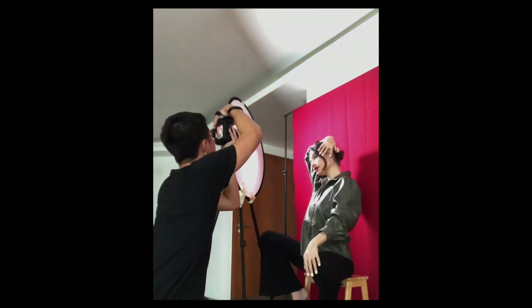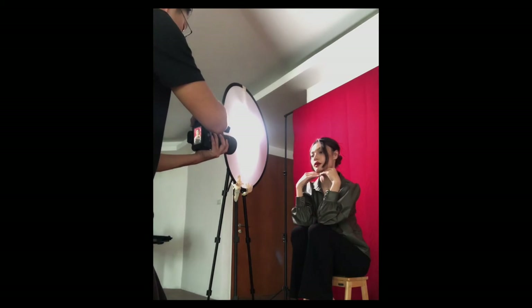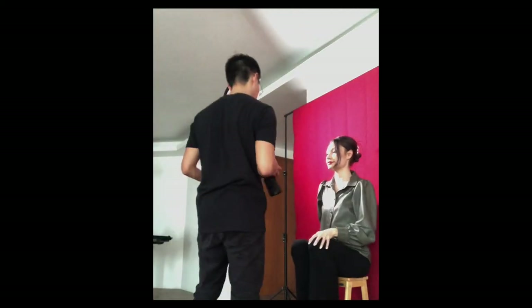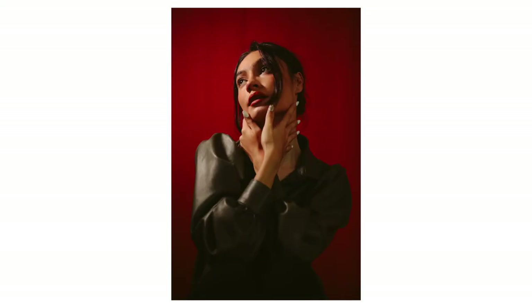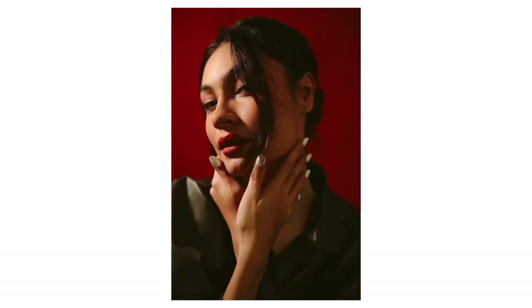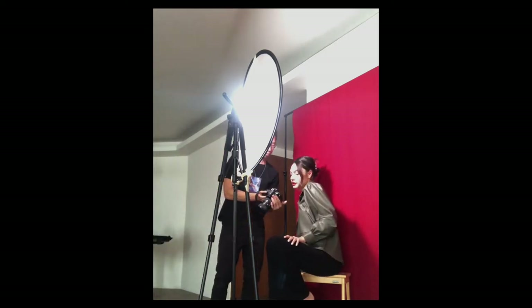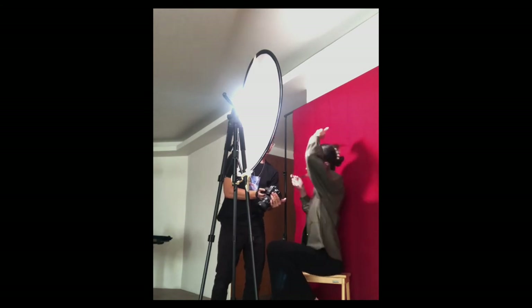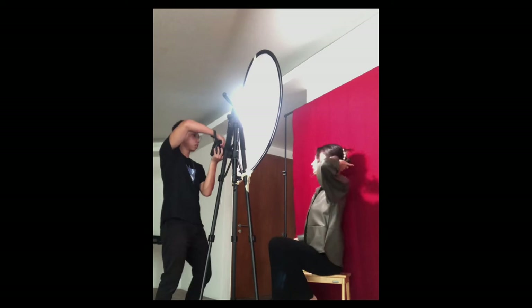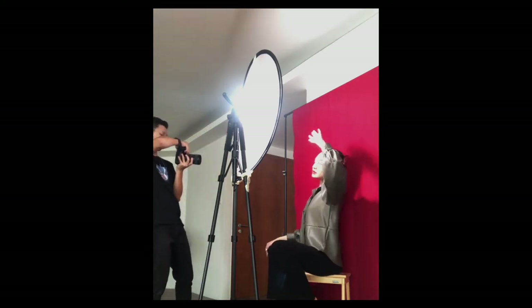Showing the models the photos during the shoot really helps them understand what's working and what's not. I personally take a few shots and then show them, to see whether they like the pose and if they would like to change anything. Each model has their own good side and poses they prefer, and by showing these photos, it provides feedback where they can adjust themselves in a way that makes the photo look better. Constant feedback is critical in helping you and the model find that chemistry, and knowing what the model's strong suit is and how to capture that.